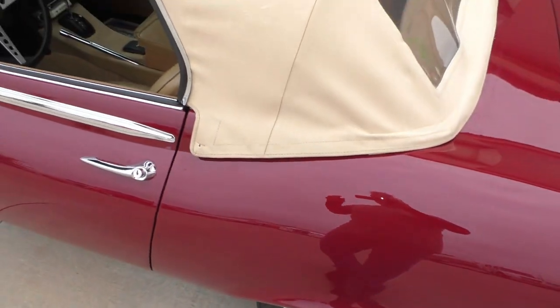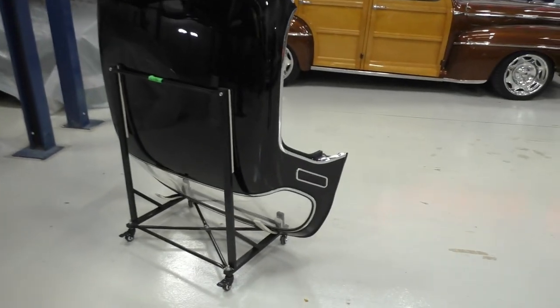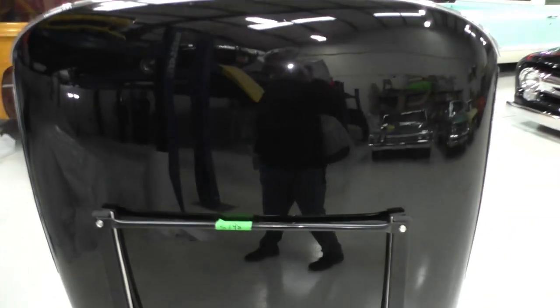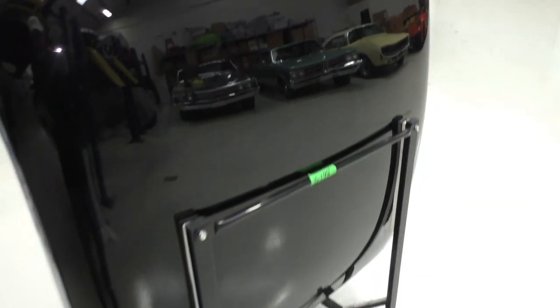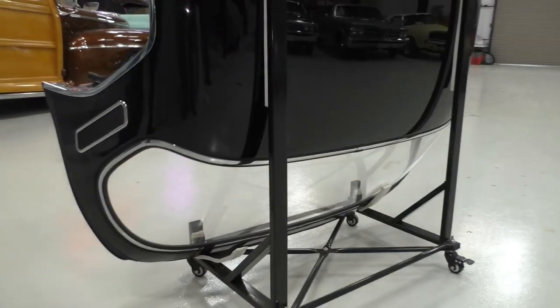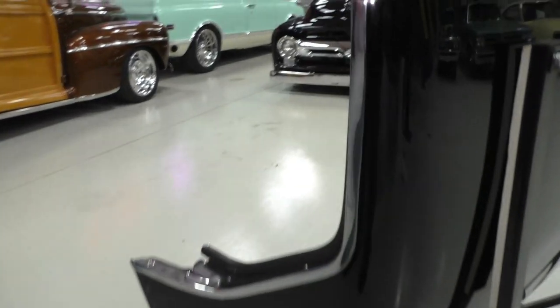Next we're going to cover the hard top, which is included with the car. The stand also goes with it. The finish on the hard top is not perfect from being around in the garage over the years — that type of thing. It spends more time with it off than on.